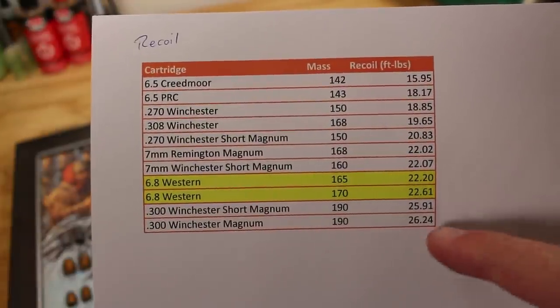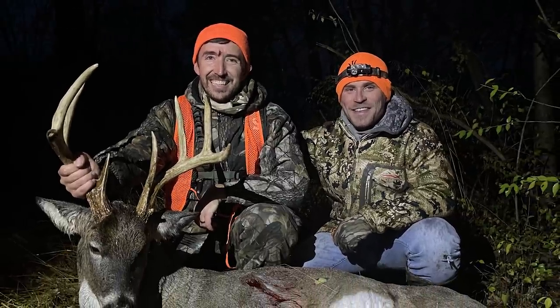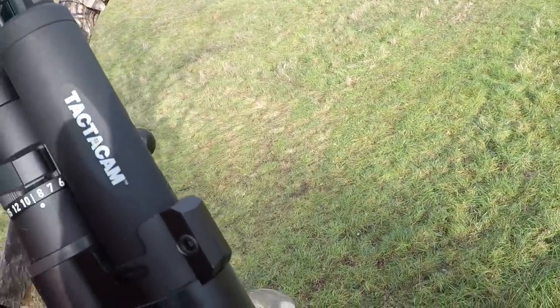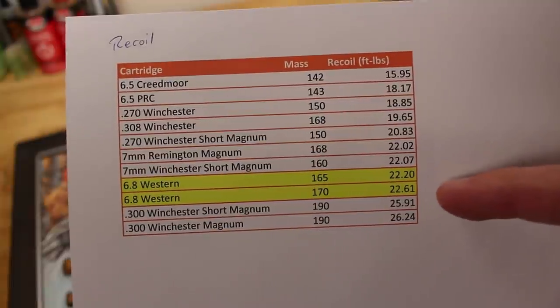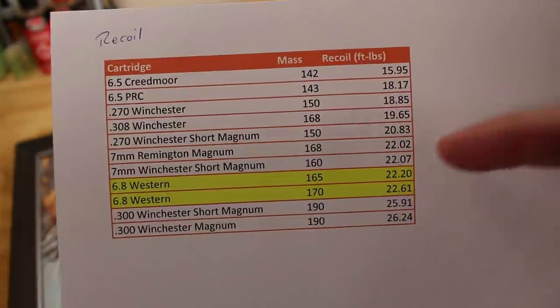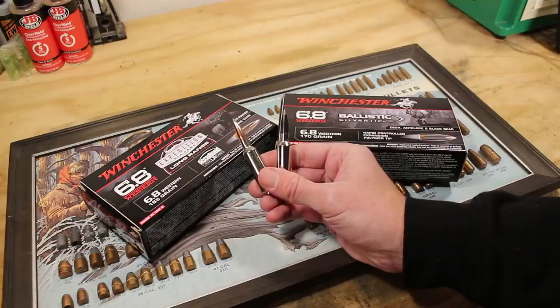Here's the recoil chart. As expected, 300 Win Mag with a 190-grain bullet wins, closely followed by 300 WSM. Then we have the two 6.8 Westerns — they do kick pretty good, as you may have seen on my face when I took the shot with the tactic cam on my scope. But recoil has dropped about four foot-pounds compared to 300 Win Mag. It's not much different from 7mm Remington Magnum. Things drop off considerably by 6.5 Creedmoor — but this is a magnum.